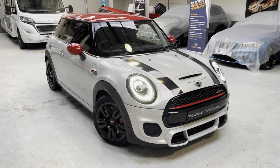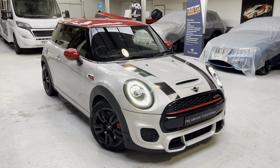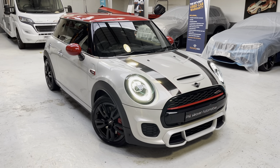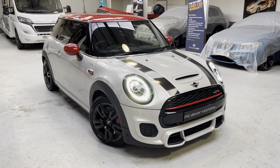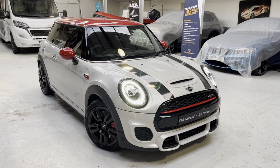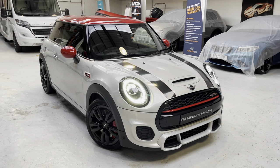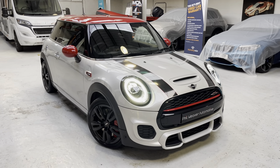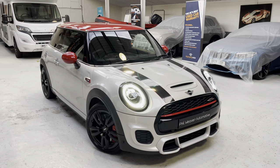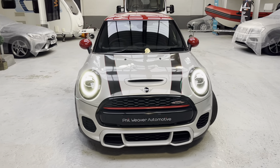Absolutely awesome. As I told you, it's registered 2019 and it's had one previous keeper — two keepers in total. The previous customer purchased from BMW Mini. It's the Mini John Cooper Works, the two-litre petrol auto with paddle shift on the steering wheel. White Silver is the colour — fabulous colour combination. Right car, right spec, right colour combo. It's covered just shy of 15,000 miles — 14,636 off the top of my head.